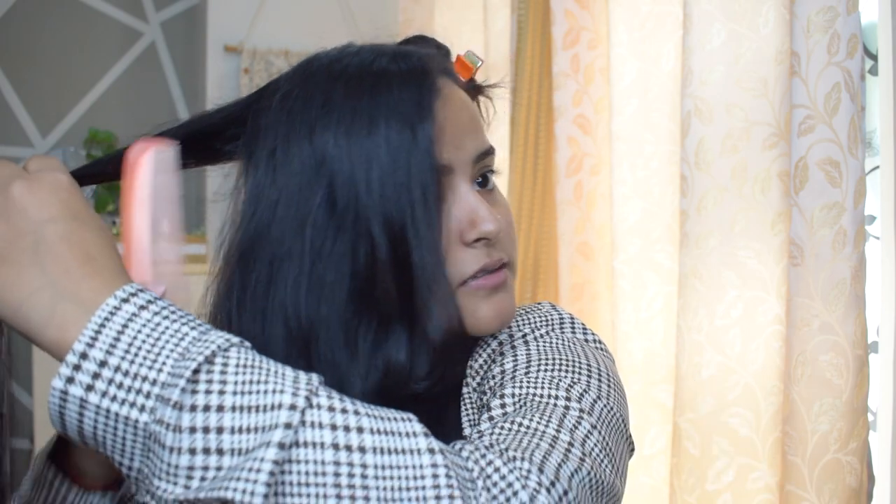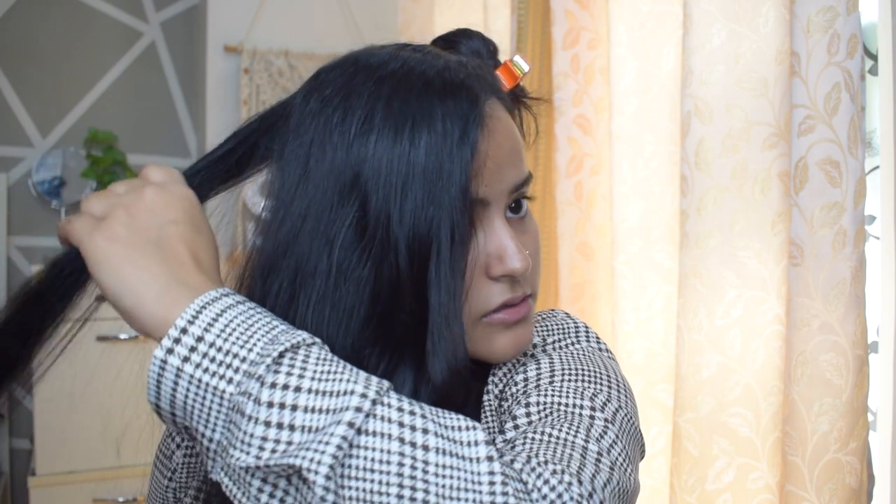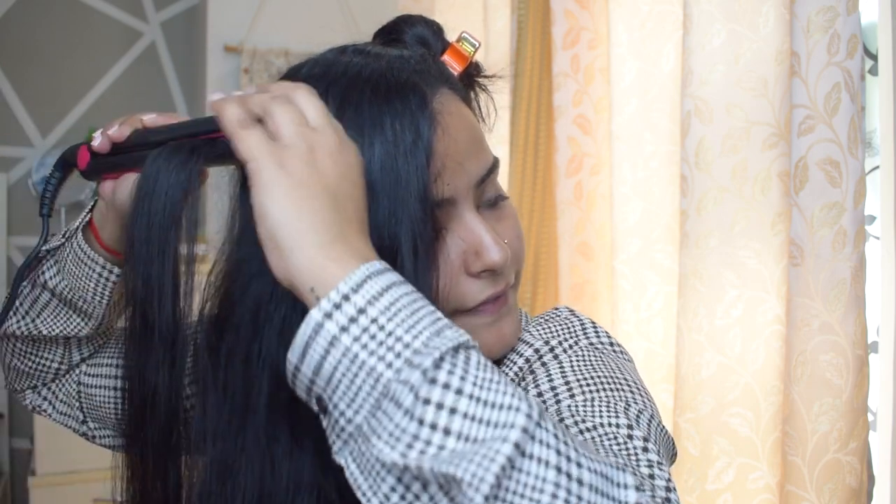Now you can see all my hair is straight and looking beautiful. For the crown section, I divide it into two parts because there's more volume here. I've tied one section and I'll work on this side, starting from behind because that's more convenient. I run the straightener through once and then press slowly to straighten every single bit — same technique as I did for the bottom section.